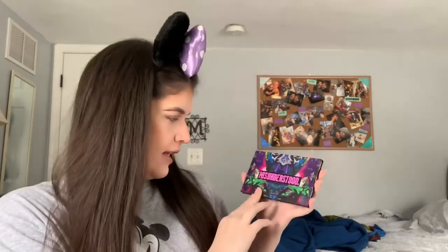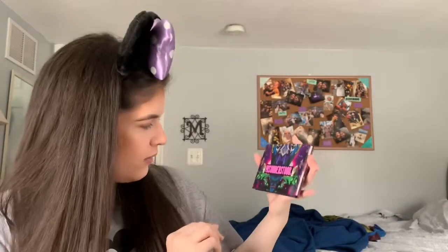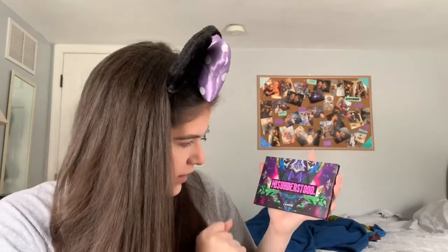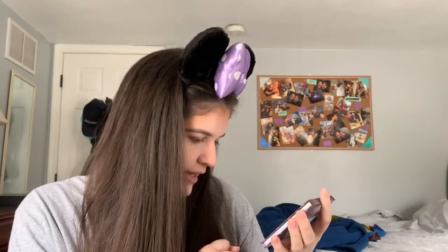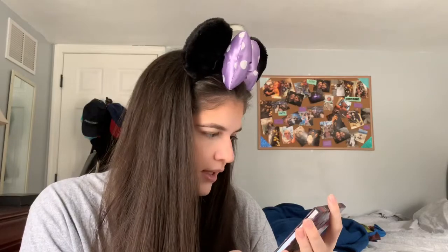This is what the eyeshadow package looks like — it's very pretty. It's called the Misunderstood palette and it has all the villains featured in this collection: Maleficent, Cruella, Evil Queen, Ursula, Dr. Facilier. Hades is also in this collection. It's probably in plain sight and I'm missing it, but this is what the packaging looks like. Very pretty, kind of mesmerizing.